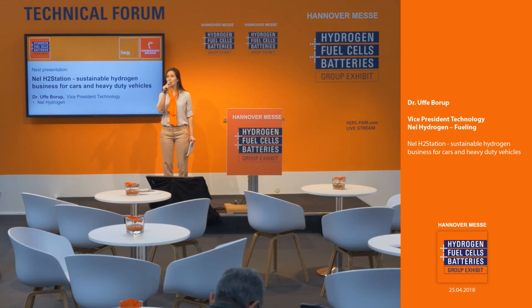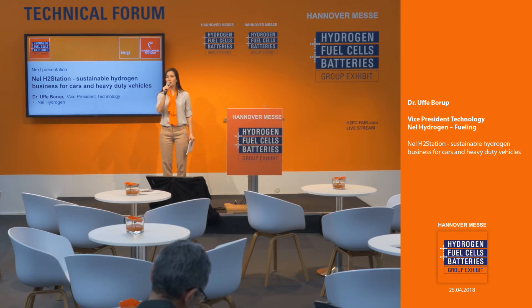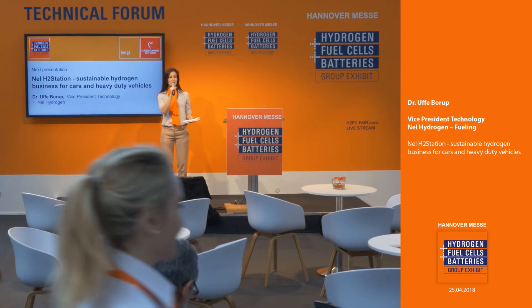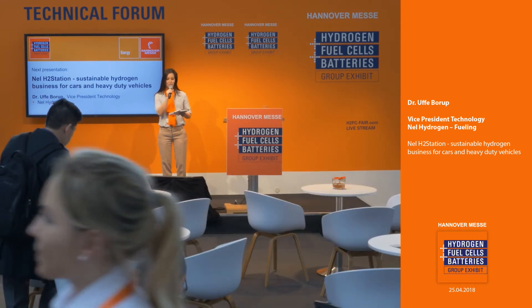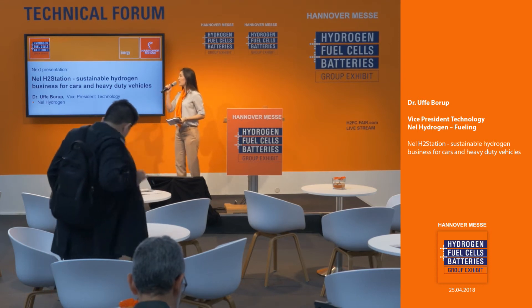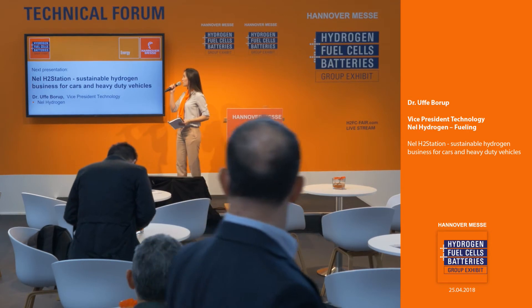Good afternoon, ladies and gentlemen, and welcome to the Hydrogen Fuel Cells and Batteries Group Exhibit. You're here at the Technical Forum, and I invite all of you who are around to grab a seat, enjoy an after-lunch coffee or some juice and water while we enjoy our next presentation. Our next topic is the NEL Hydrogen Station, a sustainable hydrogen business for cars and heavy-duty vehicles.